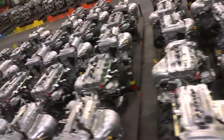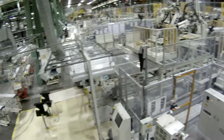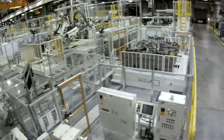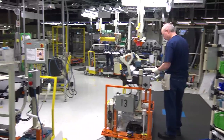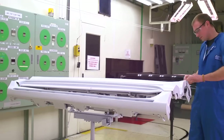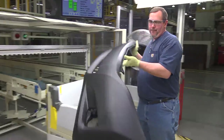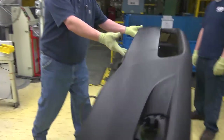Our assembly plants also get parts from our on-site plastic shop. In this 517,000 square foot shop, team members produce components for our vehicles including interior trim, rocker panels, manifolds, front and rear bumpers, and instrument panels.